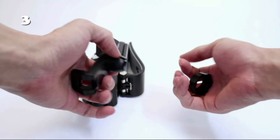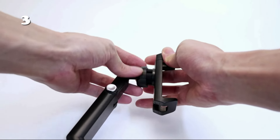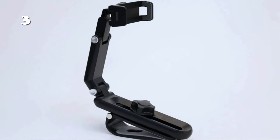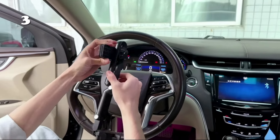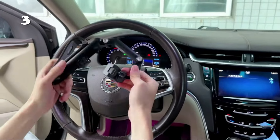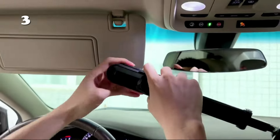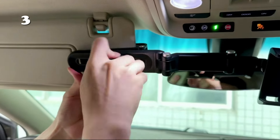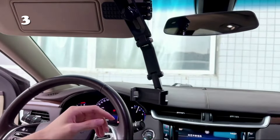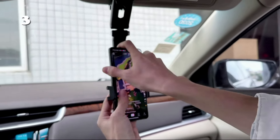Introducing the ultimate space saver for your tech lifestyle: the rotatable and retractable phone holder. This innovative gadget offers a seamless blend of functionality and style, designed to enhance your digital experience. With its 360-degree rotation and adjustable length, it promises optimal viewing angles and a clutter-free setup. Perfect for multitasking enthusiasts, it's compatible with a wide range of devices, ensuring your tech is always within reach.